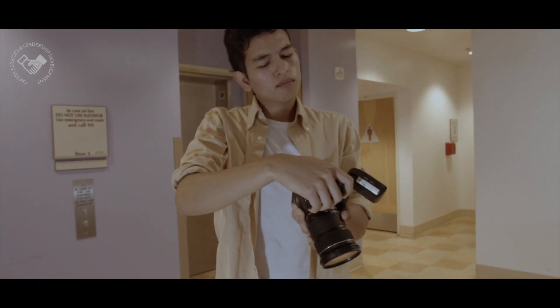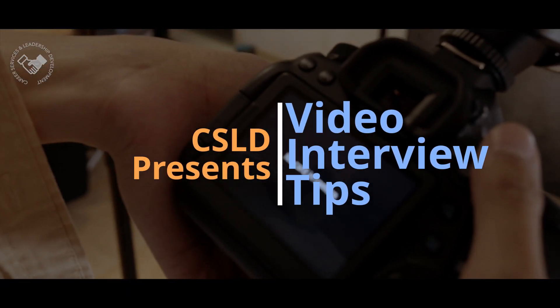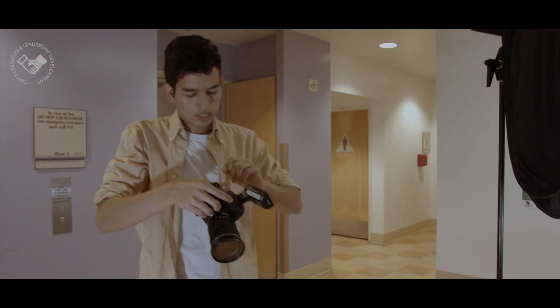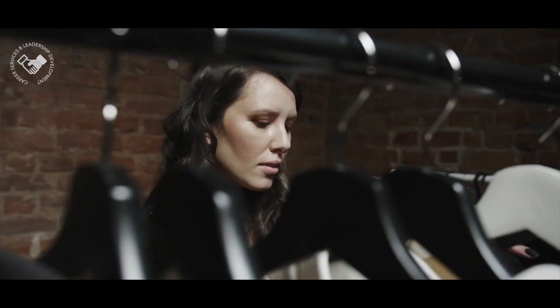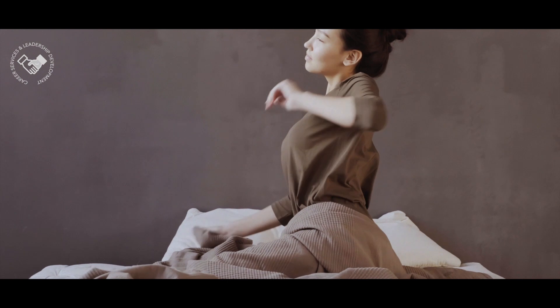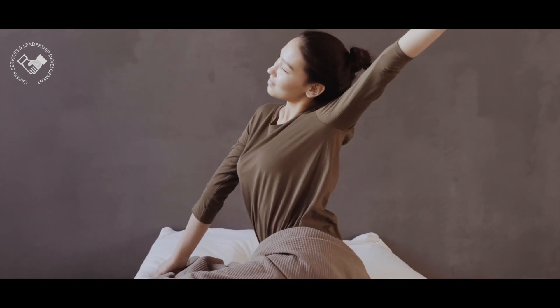What's up Gators, it's AJ with CSLD and I'm about to share some video interview tips with you. Suit up — dress as you would in a face-to-face setting. Avoid rolling out of bed and into your interview. That's never a good look.